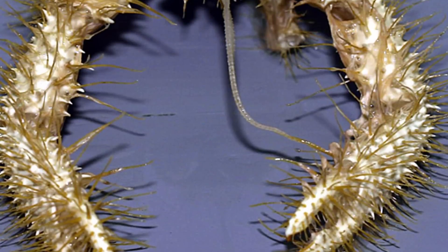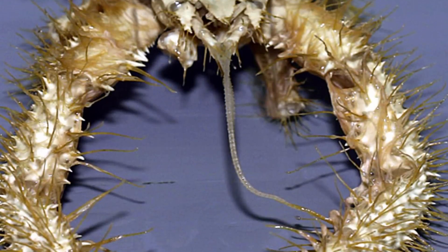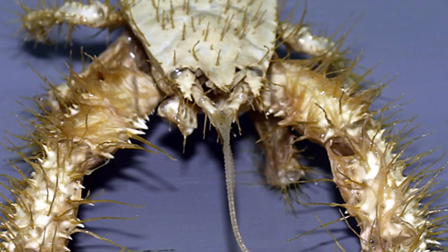The females then leave that area because the mineral-rich fluids might prove toxic to the young.